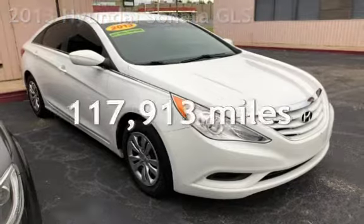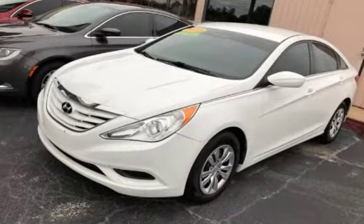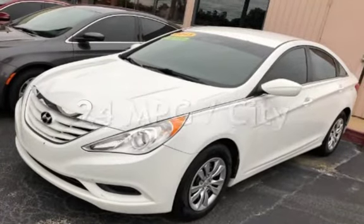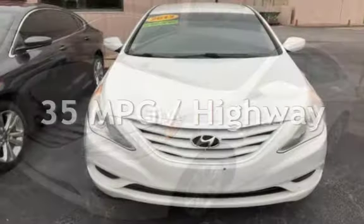This Hyundai has less than 118,000 miles on the odometer. Estimated fuel economy for this vehicle is 24 miles per gallon in the city and 35 miles per gallon on the highway.